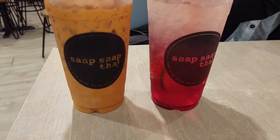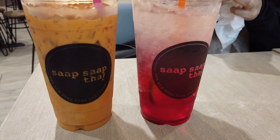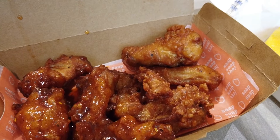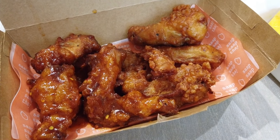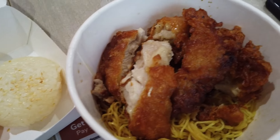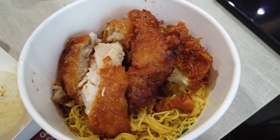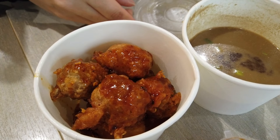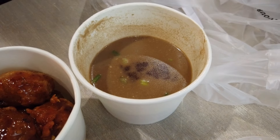Our first meal in Singapore was from Sop Sop Thai. We ordered an iced tea, red soda, and regular Thai iced tea to go along with our fried chicken wings with choice of spicy and original sauce. The crispy chicken noodle dish came with a side of fried fish and fried beef balls and broth to dunk the noodles in. Nancy also ordered one of our favorites, mango with sticky rice.